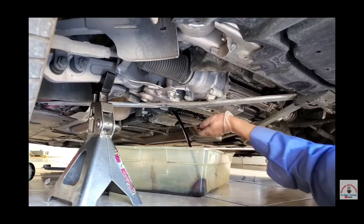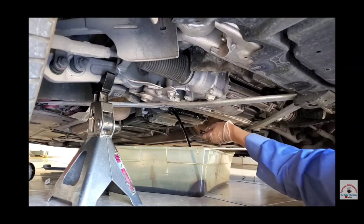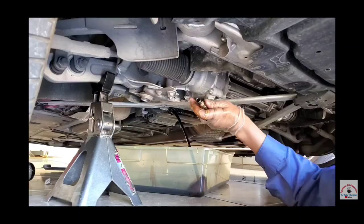There she blows — nice solid liquid charcoal. Now we're going to let her drain down for 15 minutes.